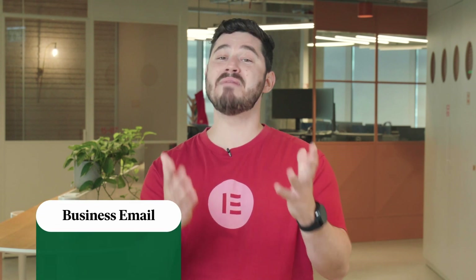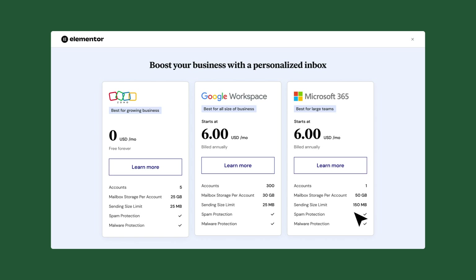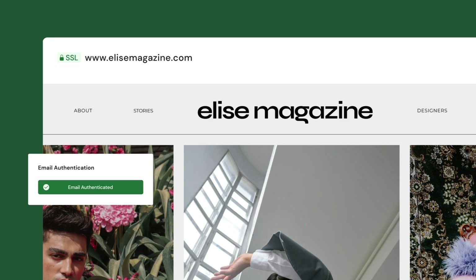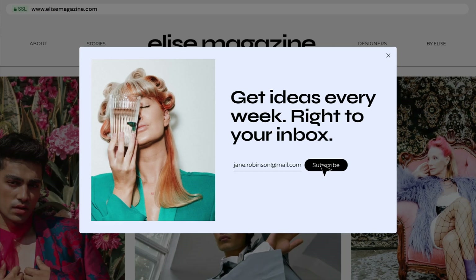Having a professional email address and mailbox that match your domain is also essential in order to provide service to your clients. We have partnered with industry-leading mailbox providers to help speed up this process so you can start sending and receiving emails from an inbox that fits your brand. Once you've created your business email, you can authenticate it with your website and integrate it with your forms to gather leads directly into your mailbox.